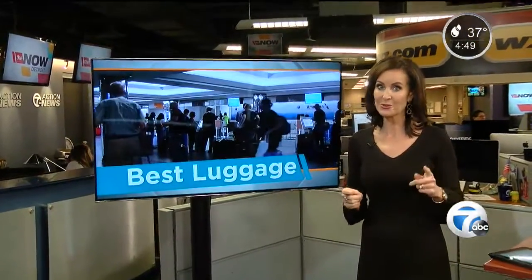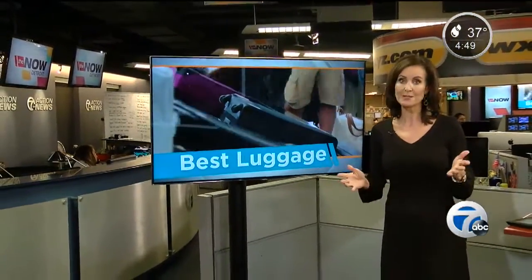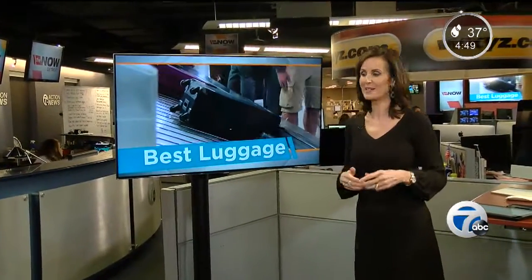And there really should be some big sales on luggage this weekend, so keep that in mind.